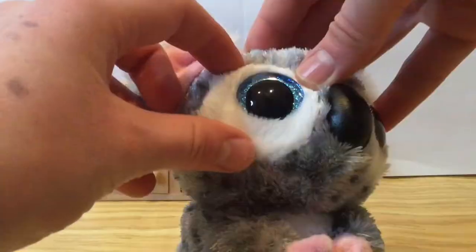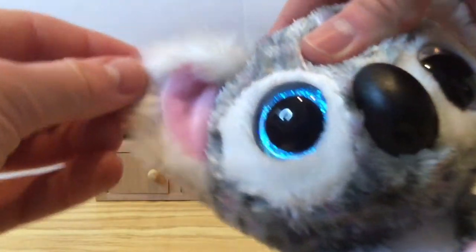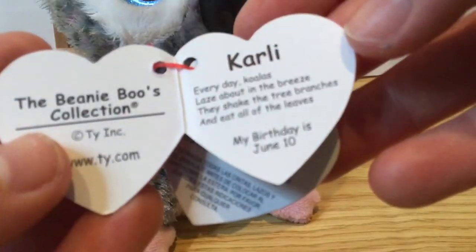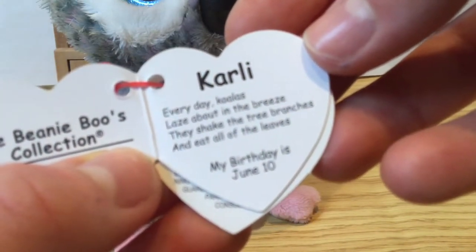She also has these fluffy white rings around her eyes and of course an adorable koala nose with pink feet and hands and inside of her ears. She also has this white fluff around her ears and it's just so floofy. Her tag reads Carly: 'Every day koalas laze out in the breeze, they shake the tree branches and eat all the leaves. My birthday is June 10th.'